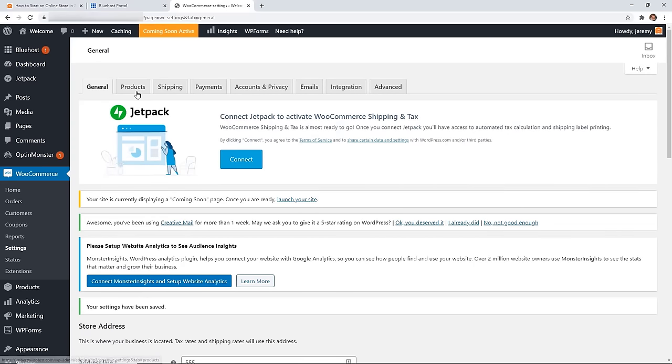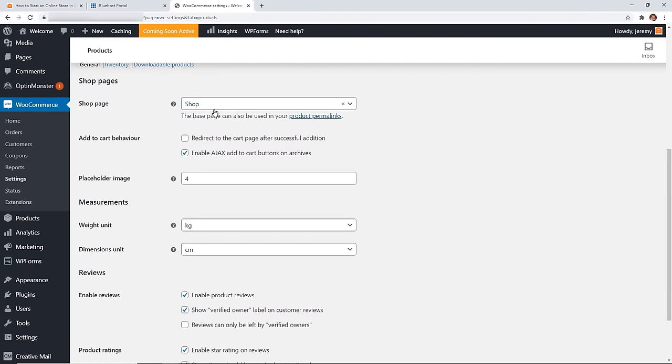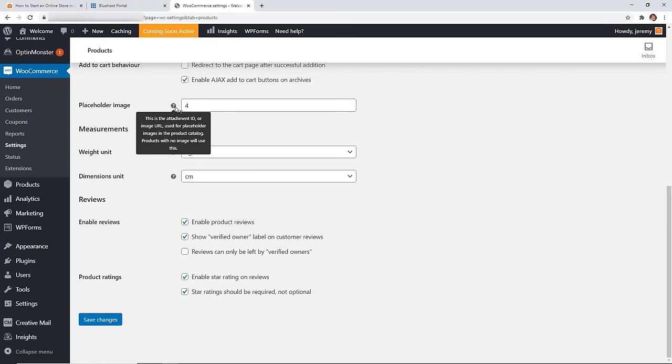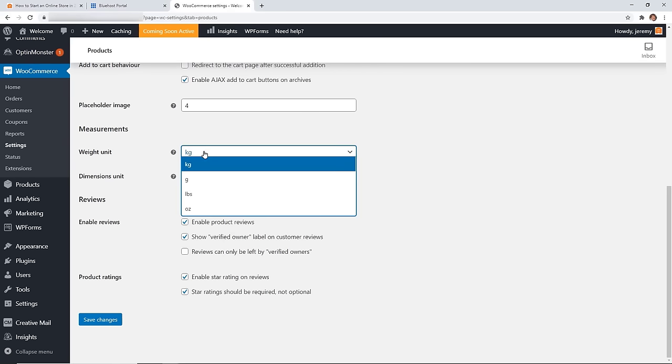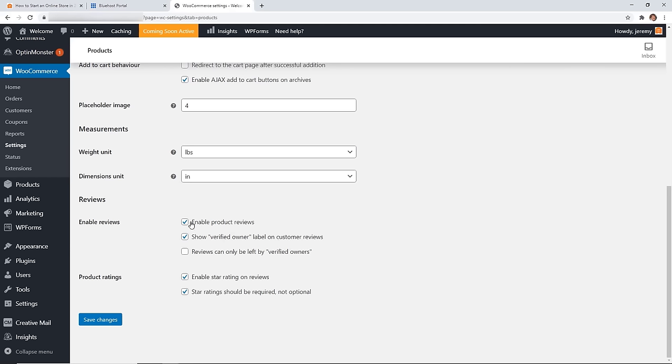Under Products, take a look at what type of products you're offering. Set up a shop page so customers can browse your store, and configure cart behavior — you can redirect to the cart when an item is added, or enable Ajax to bring up the cart on the page without redirecting. You can also set image sizes, choose weight units (I'm doing pounds) and dimensions (inches), and enable product reviews with verified owner and star ratings.